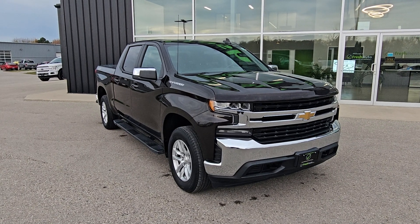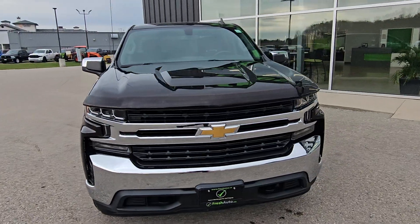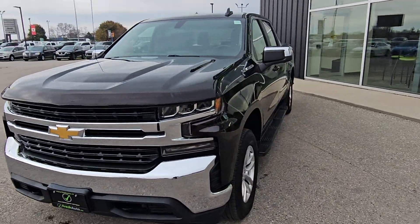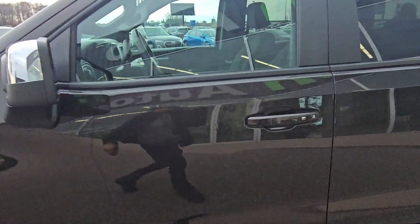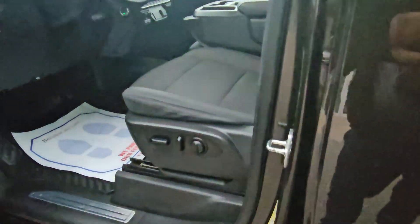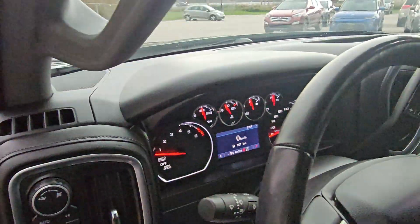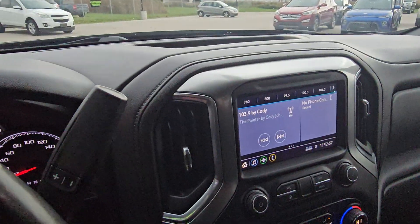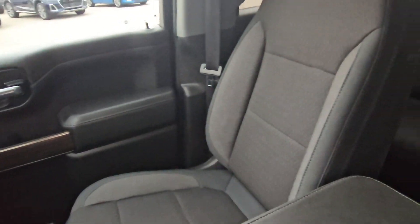Welcome to Fresh Out. We have a 2019 Chevy Silverado with the 5.3 liter V8 in it. 20-inch wheels, passive entry, power driver seats, automatic headlights, automatic four-wheel drive, trailer assist, electric brake unit, and heated seats.